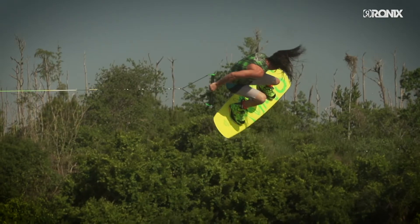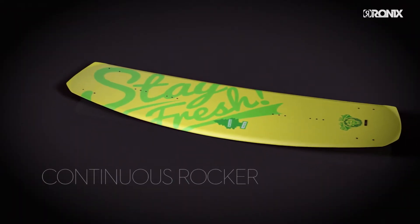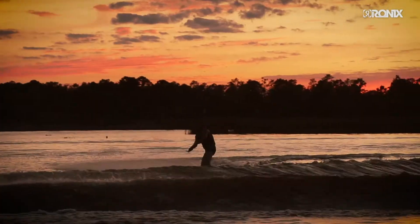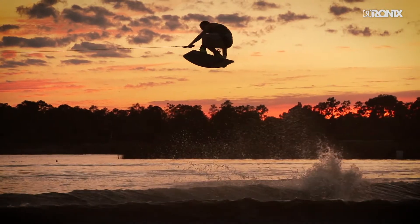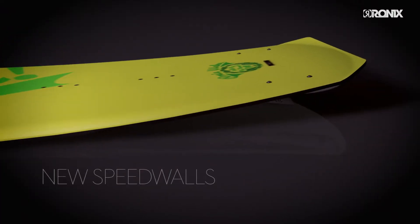The Bill ATR, the only continuous rocker shape in our range, got an overhaul for 2016, created with faster takeoffs and longer rope lengths in mind. We took this already fast shape and added our new exclusive speed walls.